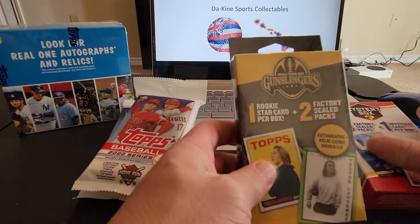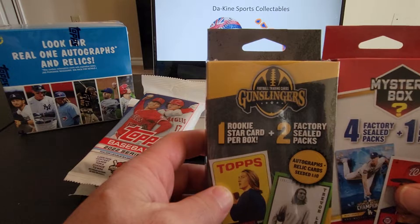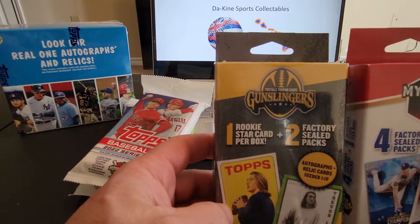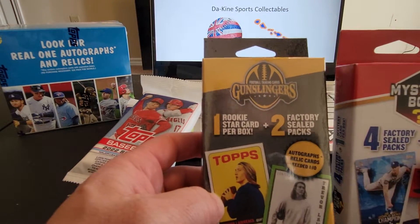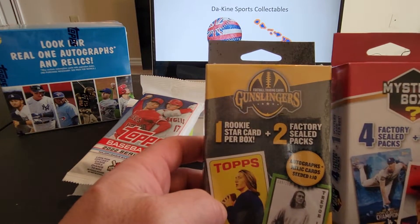We ended up going to Walgreens and picked up this new product they got. It's called Gunslingers, more towards football. I'm not a big football guy, but I saw it and figured I'd see what's in it and pop it open.